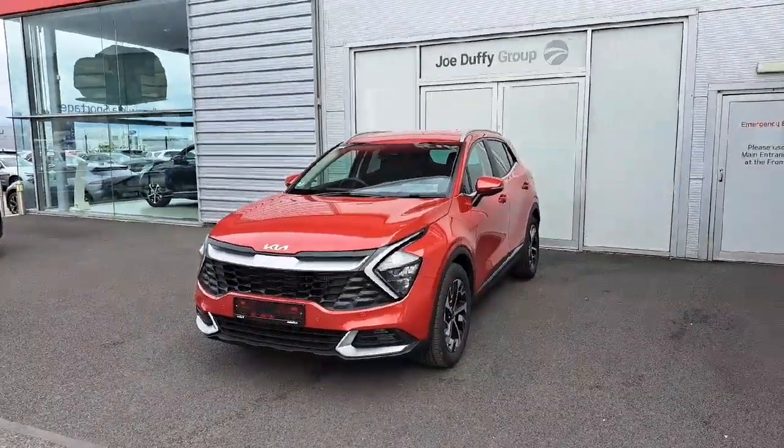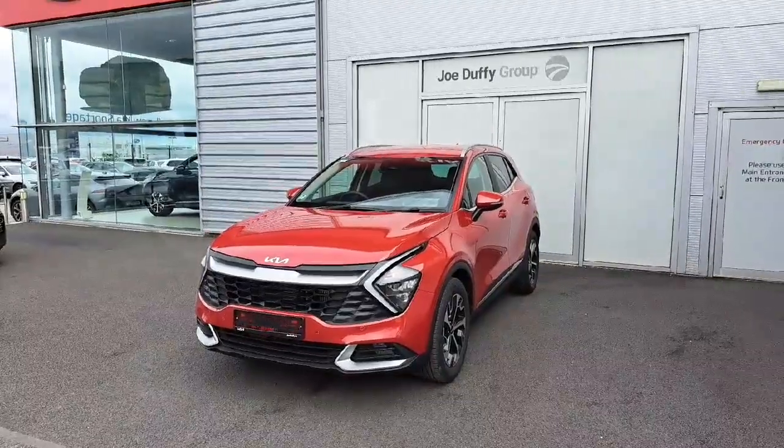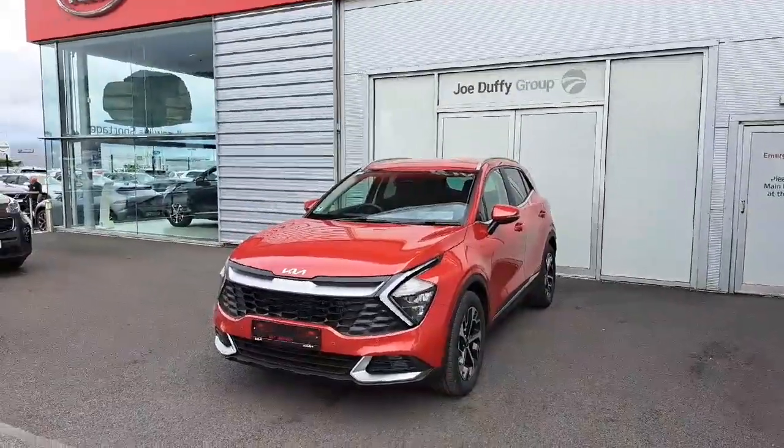If you have any questions at all or would like to come in for a test drive, feel free to give us a call on 01 870 1444 or pop on down to us at Joe Duffy Kia, Airside Retail Park, Swords. Thank you.